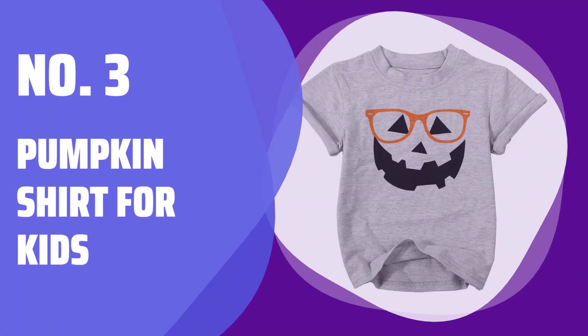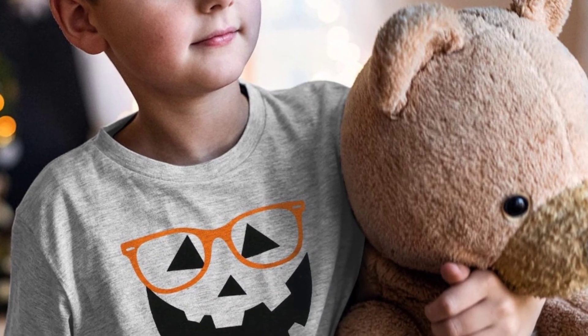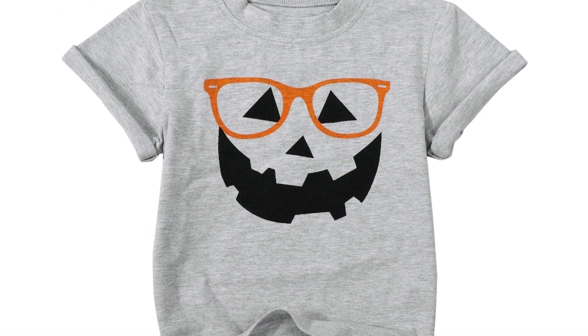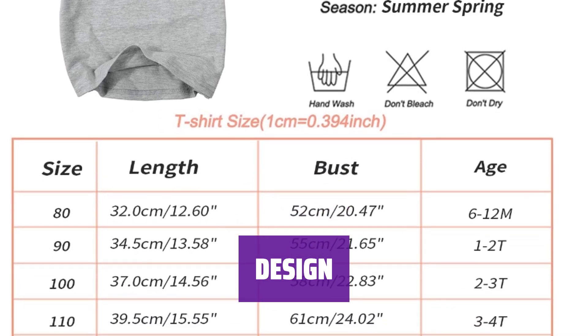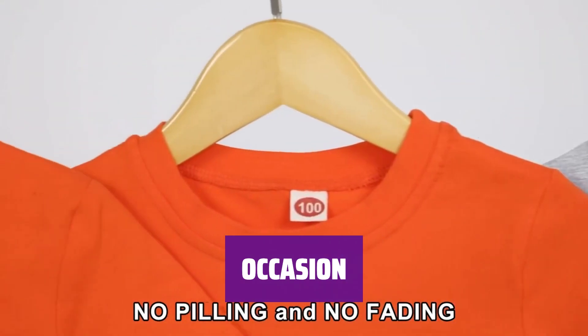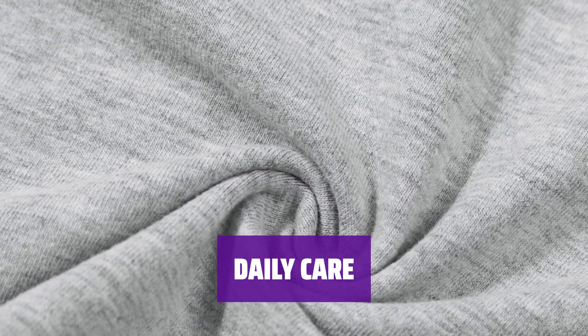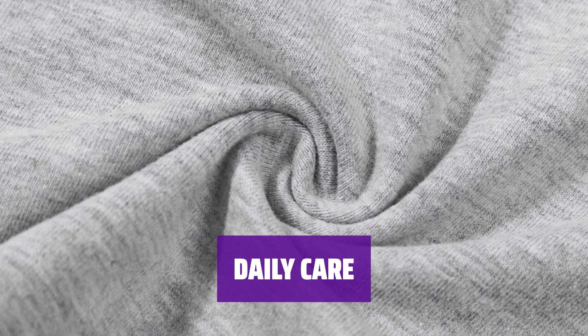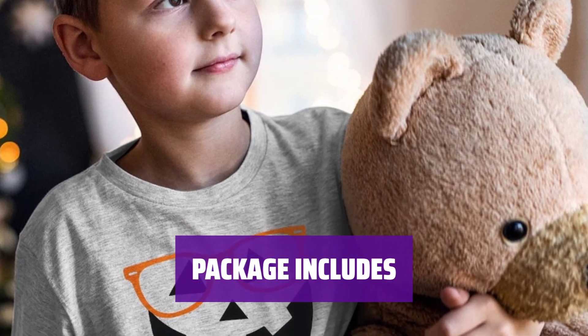Number 3: Pumpkin Shirt For Kids. This pumpkin face shirt is super soft, comfortable, and breathable, made of 95% cotton and 5% spandex. The Halloween shirts for kids feature Jack O' Lantern graphics with various fun prints and colors to choose from. These spooky crew Halloween shirts and baby Halloween costumes are perfect for daily wear, parties, and holiday celebrations. It is recommended to hand or machine wash with cold water, avoiding dry cleaning and bleaching. Each package includes one baby pumpkin face short sleeve Halloween t-shirt, a perfect gift for your little ones.